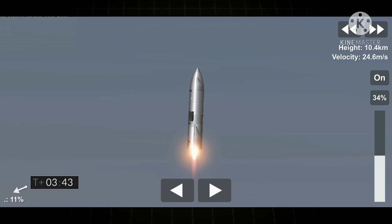Once we're at apogee, we'll hover shortly, shut down the engine as we flip over, and then descend back towards the landing pad at Starbase. 10 kilometers altitude.